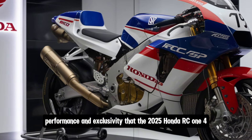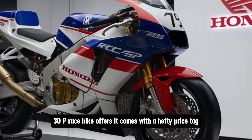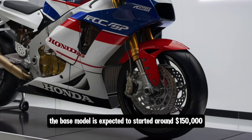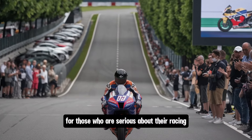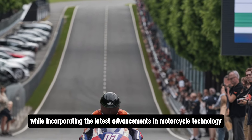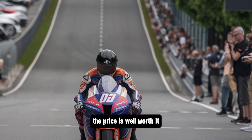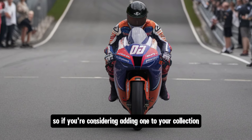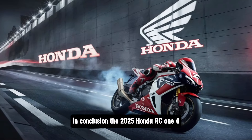Now let's talk about pricing. Given the level of technology, performance, and exclusivity the 2025 Honda RC143 GP race bike offers, it comes with a hefty price tag. The base model is expected to start at around $150,000, making it one of the more expensive race bikes on the market. For those serious about racing who want a machine embodying Honda's heritage and the latest technology, the price is well worth it. The bike is expected in limited quantities, so act fast.